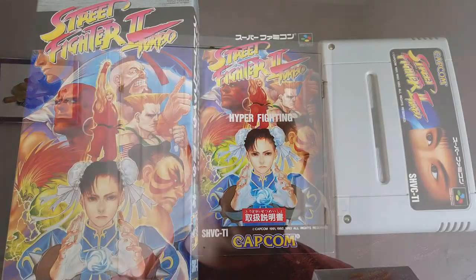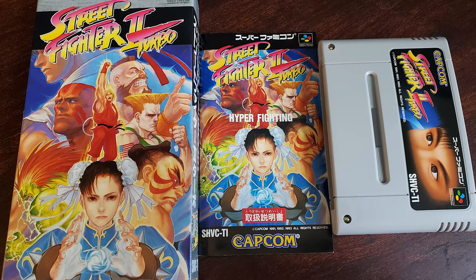I got Street Fighter 2 Turbo. I really love the art on the Super Famicom boxes, and this one is no exception. Everyone has played Street Fighter 2 Turbo at this point, so I don't need to say much about it. The Super Famicom complete-in-box version is way less expensive than a North American Super Nintendo copy, and you don't need to know Japanese to play it. This is one I'll pull out frequently to play with family and friends.